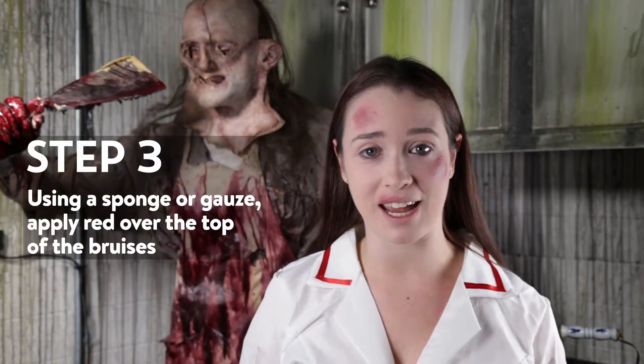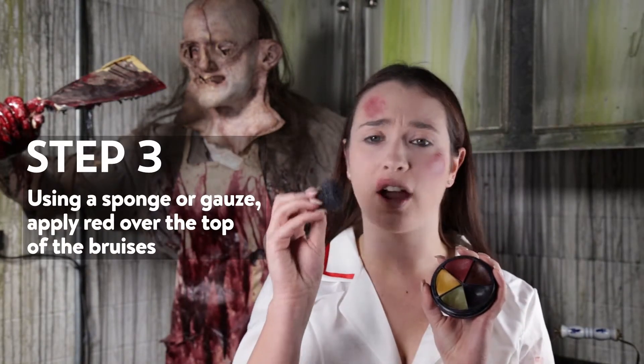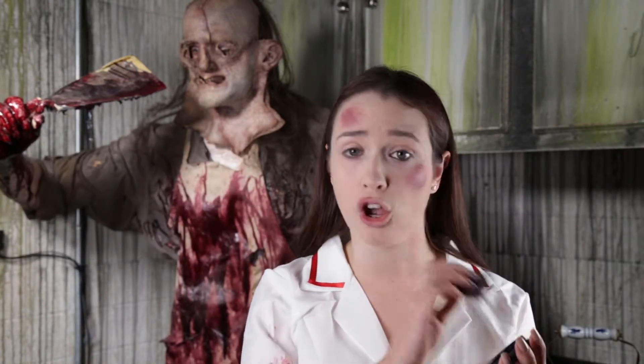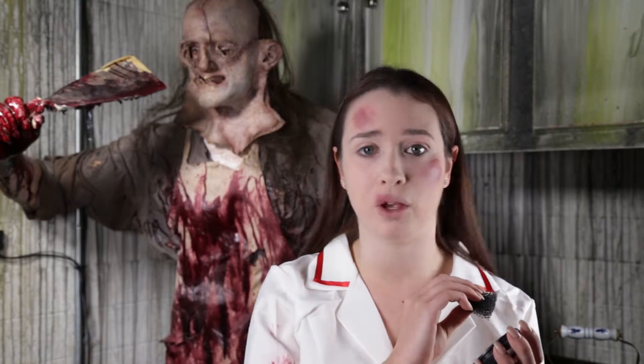The next step is to take the red and the black from the bruise wheel and either a sponge or a piece of gauze — anything with that kind of texture — and put it over the top of the bruises to make them look like burst blood vessels.